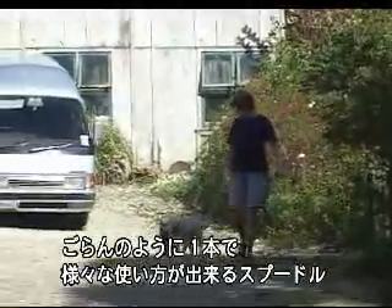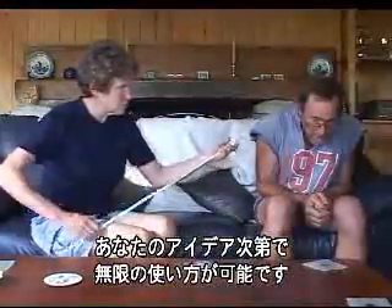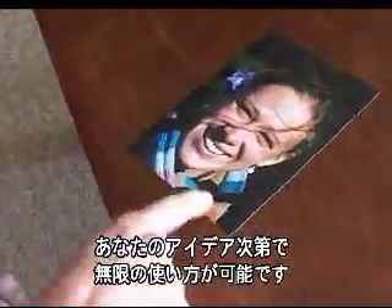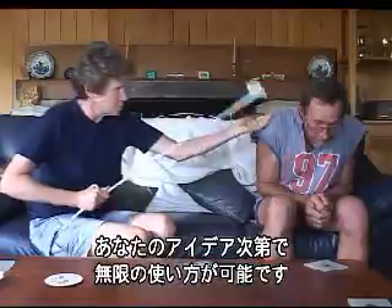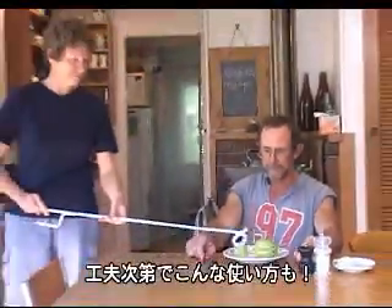These are a few of the many uses of the Spoodle. In fact, the ways of using the Spoodle are limited only by your imagination. There are ways of using the Spoodle that are only waiting to be discovered.